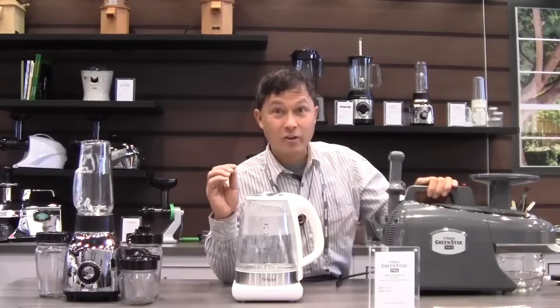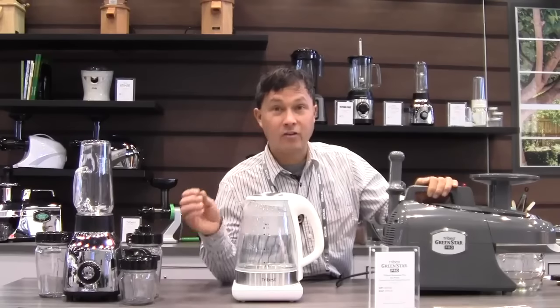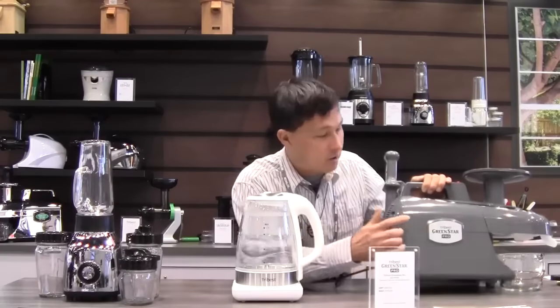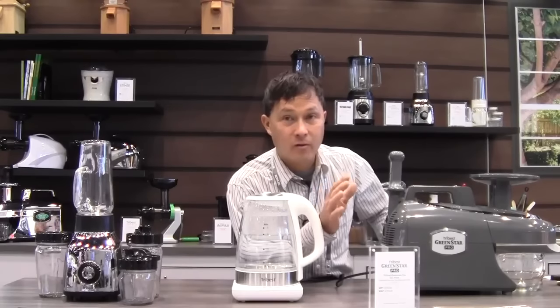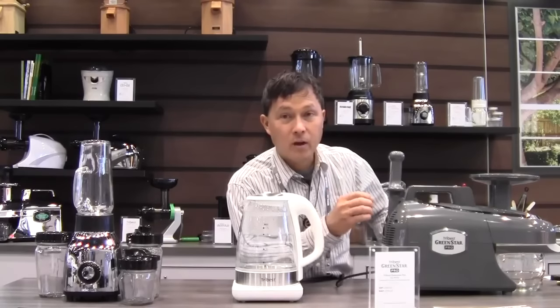Now I want to share some new products at Tribest that makes healthy living easy — with unique products that literally no other company has, developed from the ground up. First off is the Green Star Pro. This is basically the upgraded model of the Green Star Elite, the number one top-selling twin gear juicer in the world. This is a commercial model — a professional version. So if you have a juice bar, café, or restaurant, this is the one you need. It has commercial electric certification and is currently soon to be commercially sanitation approved.